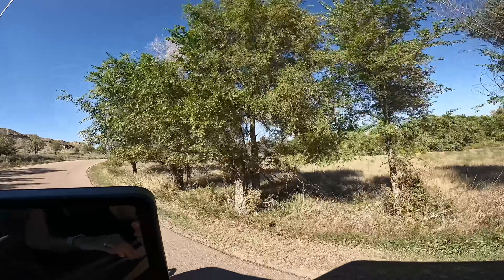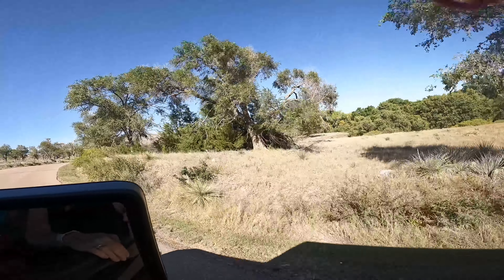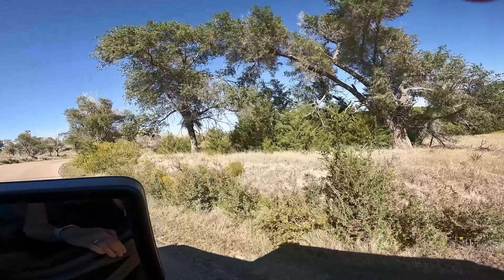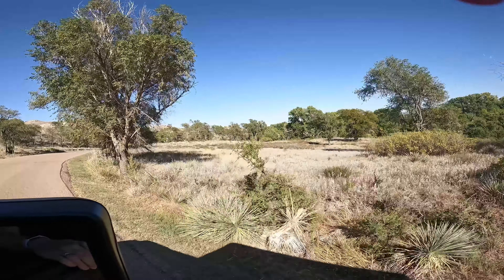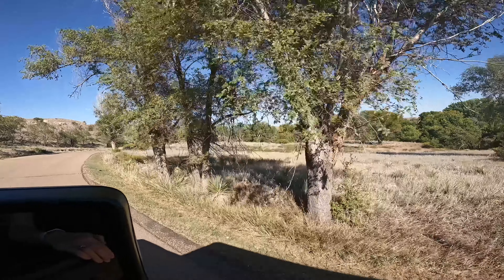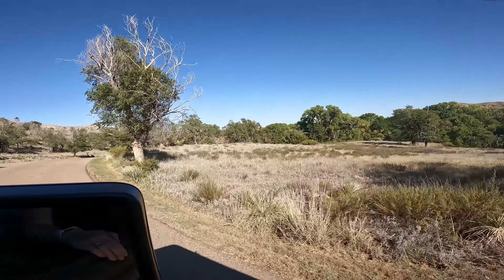I've really liked this campground. However, if you come here, bring your supplies — there's no camp store. The nearest grocery store is in Scott City, which is maybe 15 to 20 minutes south of here.